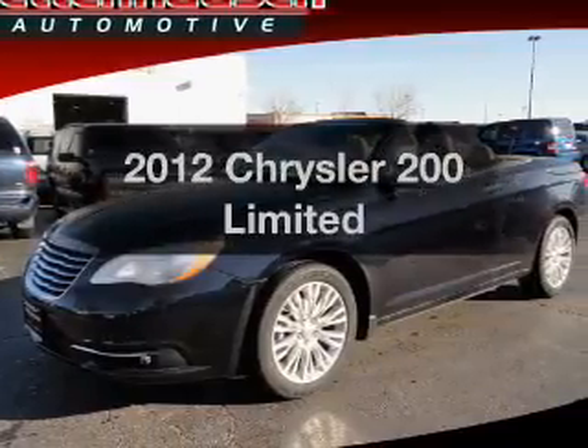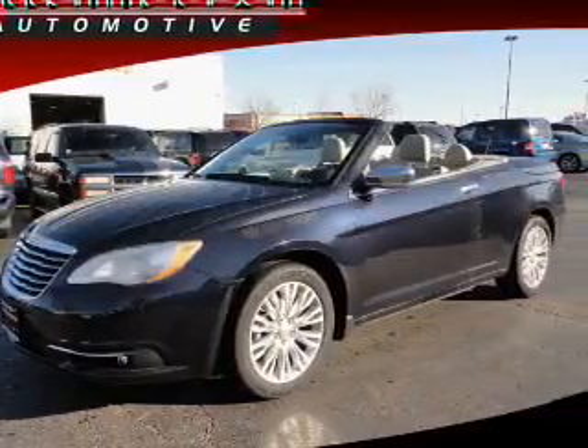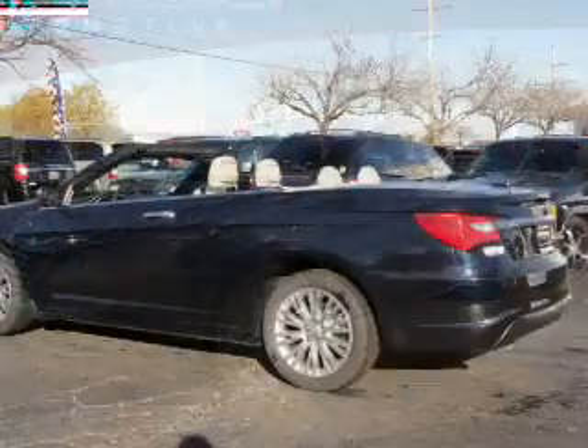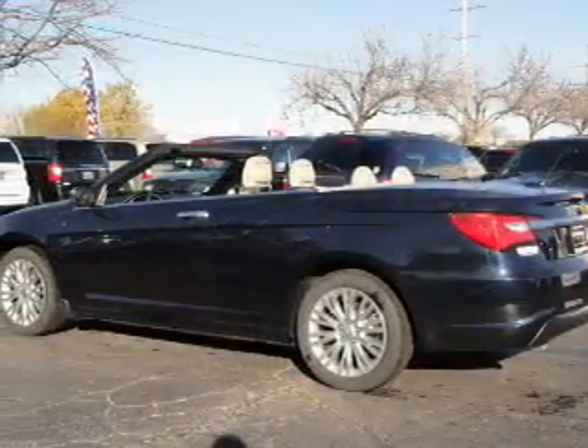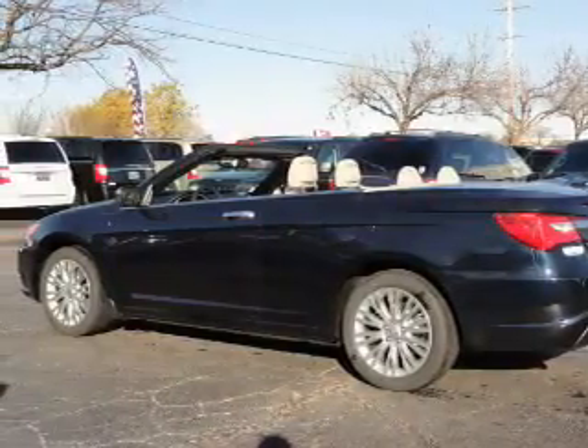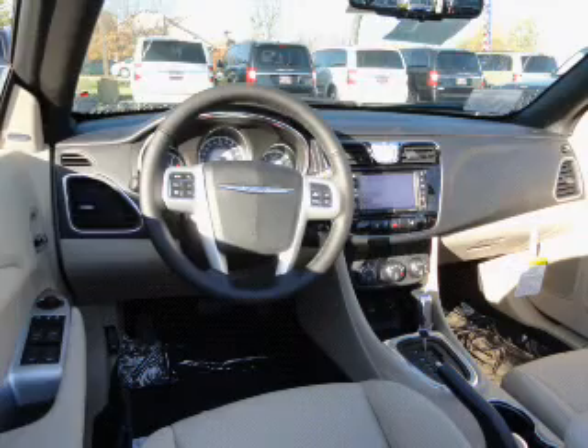Everything you need under one roof with this great vehicle. With a reliable six-cylinder engine connected to a smooth shifting automatic transmission, you will appreciate the safety feature of anti-lock brakes. Heated seats are a desirable comfort feature, and memory settings make for a more comfortable ride.